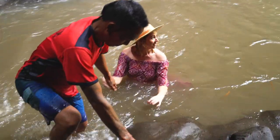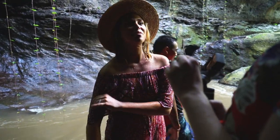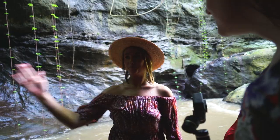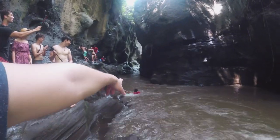I didn't have my bikini so I just wanted to be in my dress. But I fell into a hole where I couldn't even touch the bottom and then the current just pushed me away. That's what happens when you fall in!